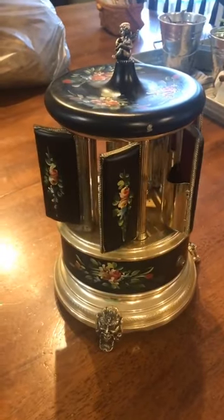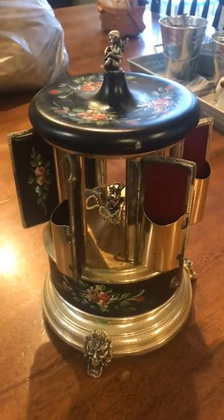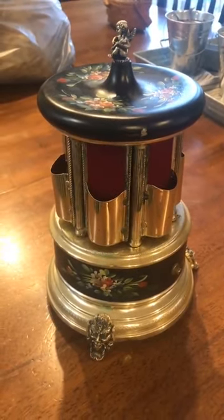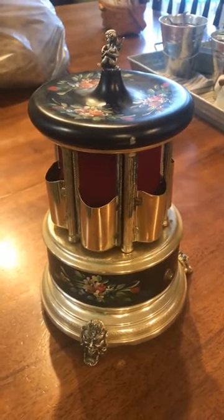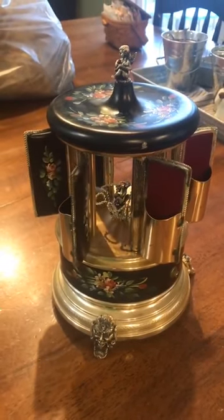So if you were back in the day having a party, people would push the button on the side of the music box, the doors would open revealing the cigarettes, your company could grab a cigarette and smoke, and then the doors would go back closed. Again, I got this for free out of a dumpster — it's valued at $200 to $400 and is one of my best finds to date.